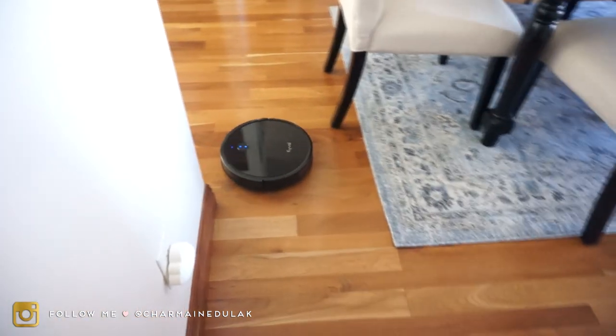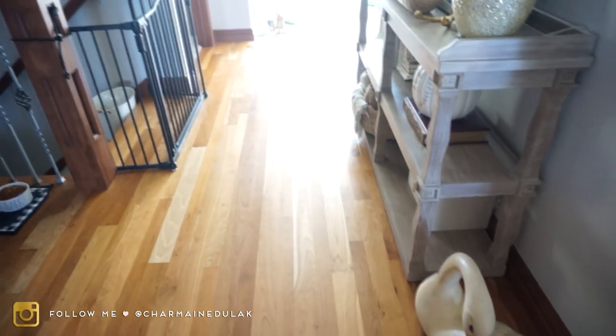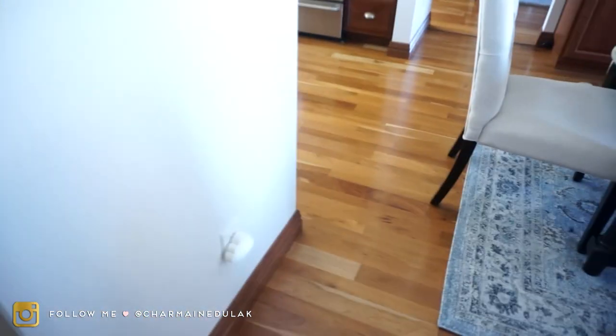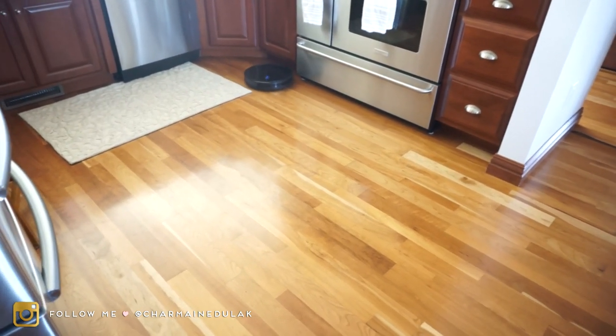He does a really good job cleaning just our kitchen and dining area, and also this area, because we have pets so food and litter gets tracked all over. And as you can see — no mess! So that's nice. Yeah, I like it a lot, a lot, a lot.